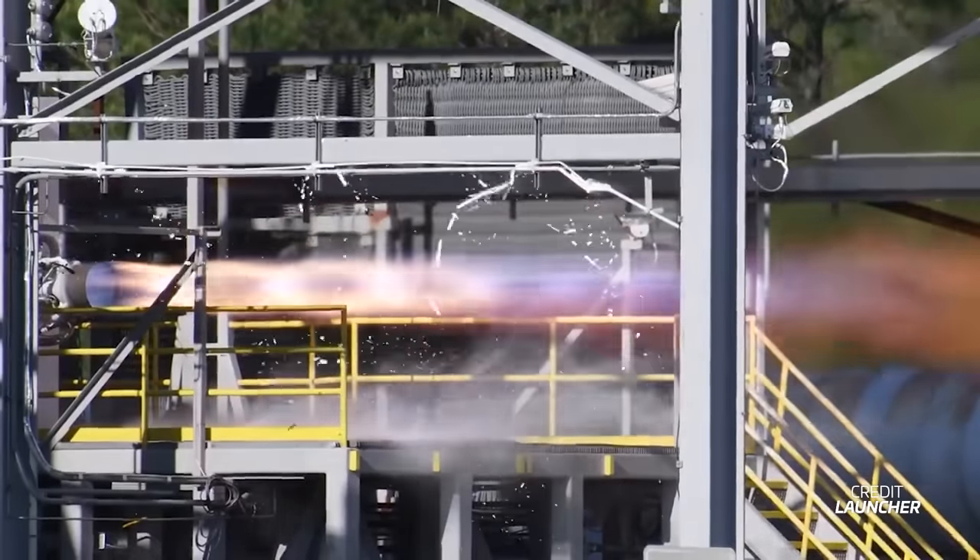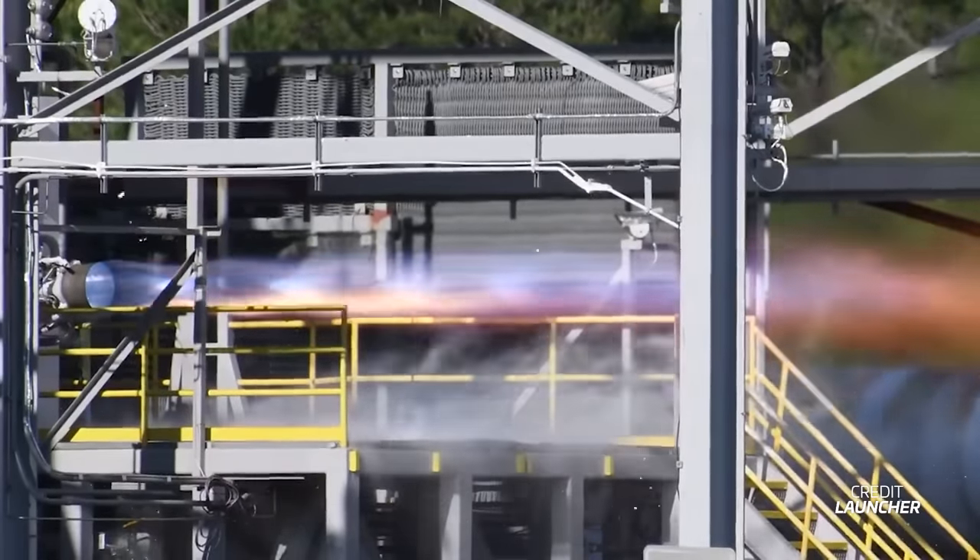The footage from this week shows that the engine is now firing at full thrust and nominal mixture ratio.